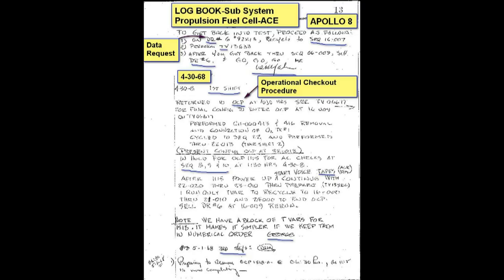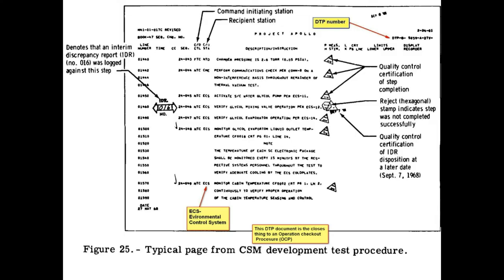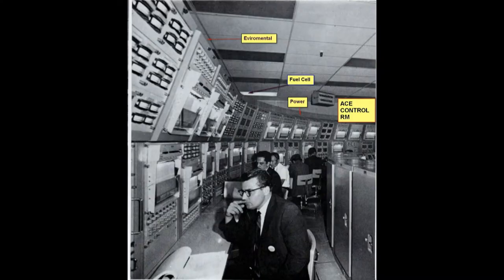We had procedures so we could know what we were doing — this was all planned out. These inspections would have an inspection for each line item. This is the control room again, showing one of those views with some of the engineers working there.